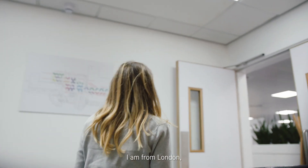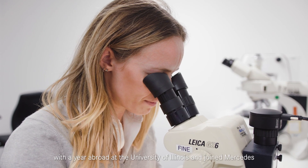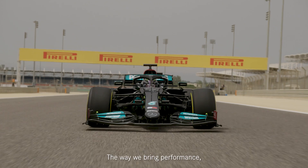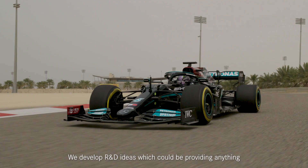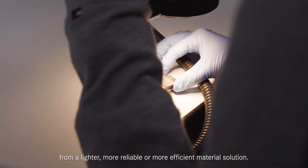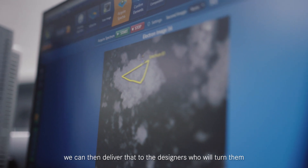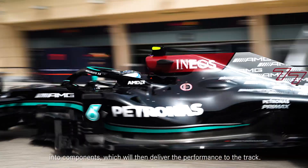I'm from London. I studied a Masters in materials engineering at the University of Birmingham with a year abroad at the University of Illinois, and joined Mercedes straight after university as a graduate engineer in 2016. The way we bring performance to the team is working on both reliability and performance of the car. We develop R&D ideas which could be providing anything from a lighter, more reliable or more efficient material solution. Once the R&D idea is tested and evaluated, we can then deliver that to the designers, who'll turn them into components which will then deliver the performance to the track.